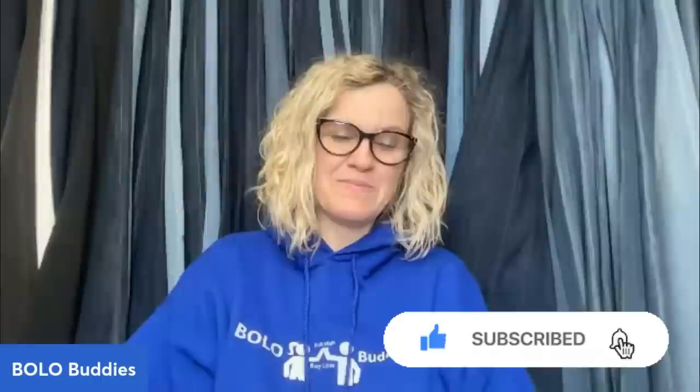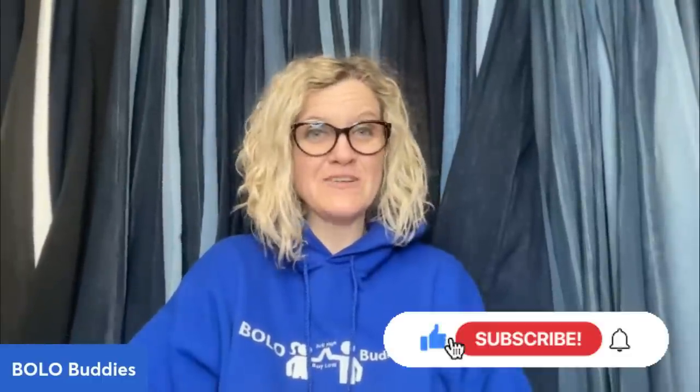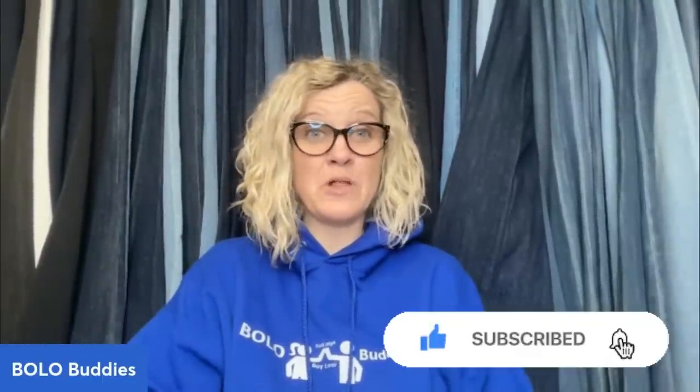All right, you guys, thank you so much for being here and thank you for watching. Be sure to like, comment, subscribe, and share. Leave me an emoji of a hat or just write the word 'hat.' Let me know which bolo surprised you the most. Thanks for watching.